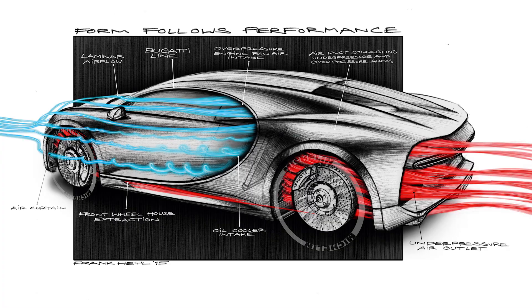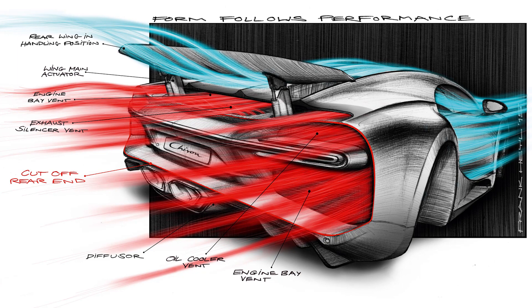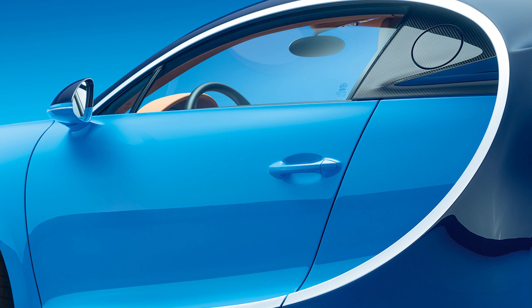That's the reason why it is there — because the air intake needed to increase so much compared to the Veyron to cater to the improved power performance of the engine. We needed much more air intake, and that line provides that large air intake both stylistically and technically.